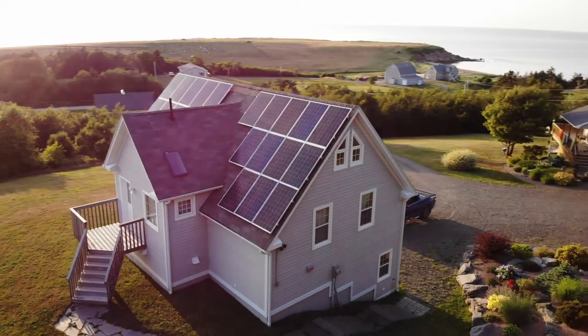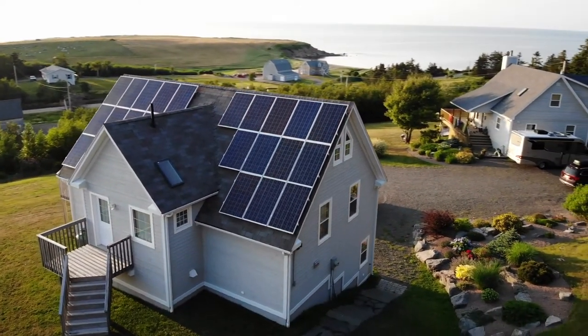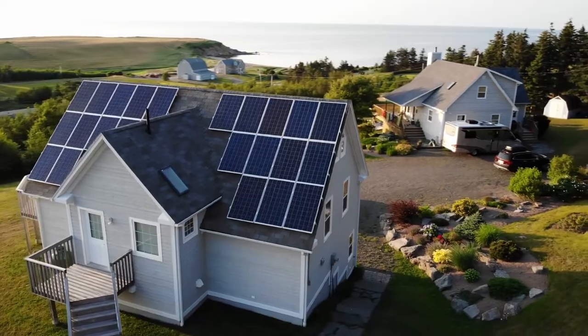However, if you plan to live in your home for years to come, going solar could be beneficial for reducing your carbon footprint in the long run.